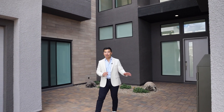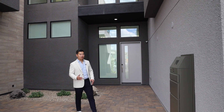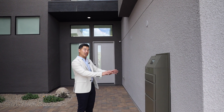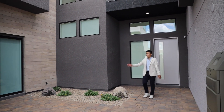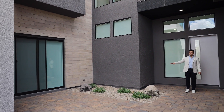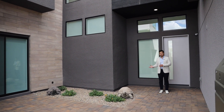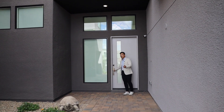This may look familiar — remember that valet package we spoke about last time, where deliveries can be delivered into a secured space and you can retrieve it inside your garage. In the courtyard area you'll see a separate entrance for the en suite. Downstairs, also called next-gen living or an attached casita, that we'll be able to showcase shortly. But let's go inside and check out what this place has to offer.